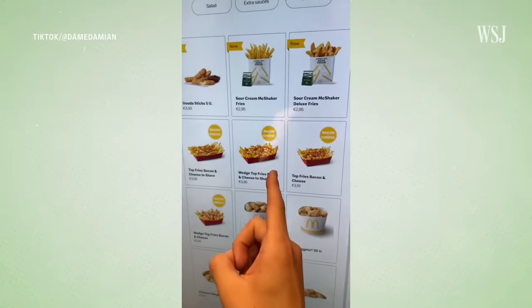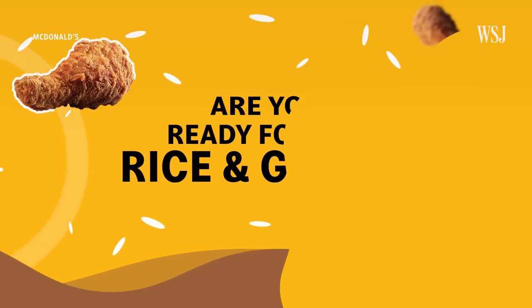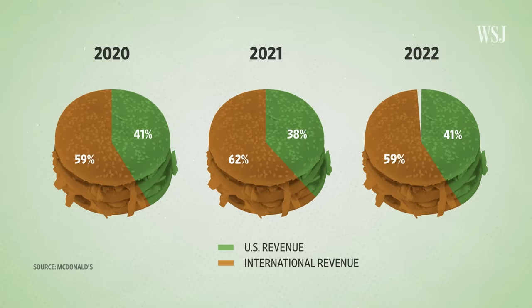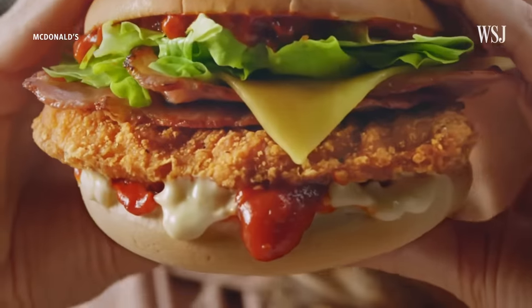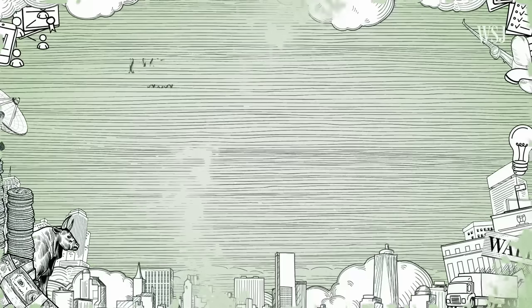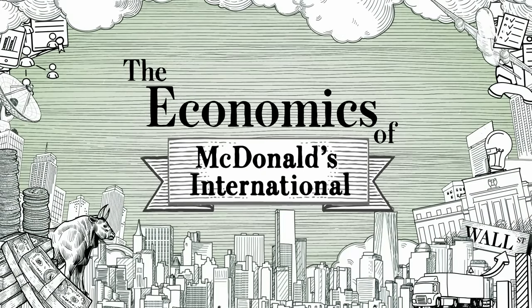Designed to both attract tourists and, more importantly, drive international sales. When you look at the sales figures, about 41% of their sales are in the US, and all the rest are international. Here's how and why the company designs those local menus. This is the economics of McDonald's International.